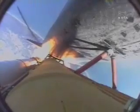Engines now at 72%, beginning to throttle back up as the vehicle passes through the area of maximum dynamic pressure. Atlantis, Houston, go at throttle up. Copy, go at throttle up. All three liquid-fueled engines are back at full throttle.